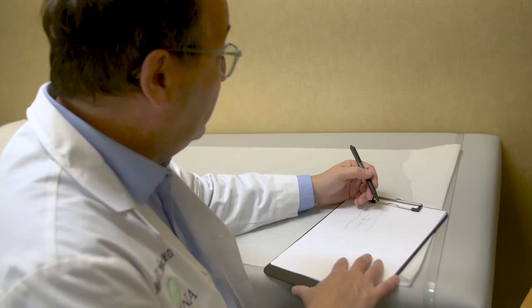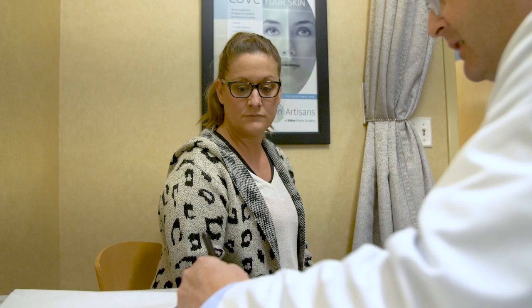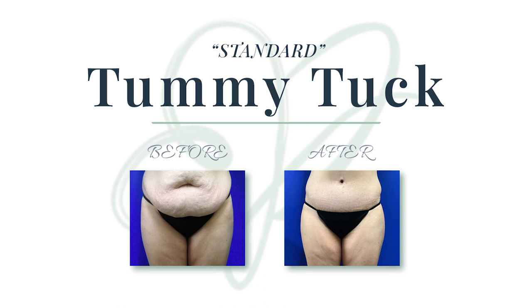There are three main approaches to tummy tuck surgery that are customized to address each patient's specific needs. A standard tummy tuck is good for people who have excess skin in the upper and lower abdomen. It repairs muscle separation and removes residual fat deposits.